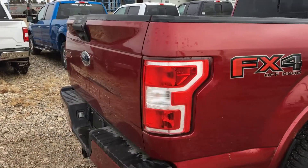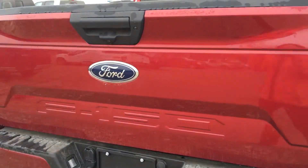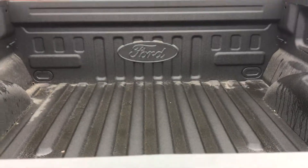So we're gonna make our way around here. We have the backup camera on there as well as the sensors. We have the spray-in liner still.